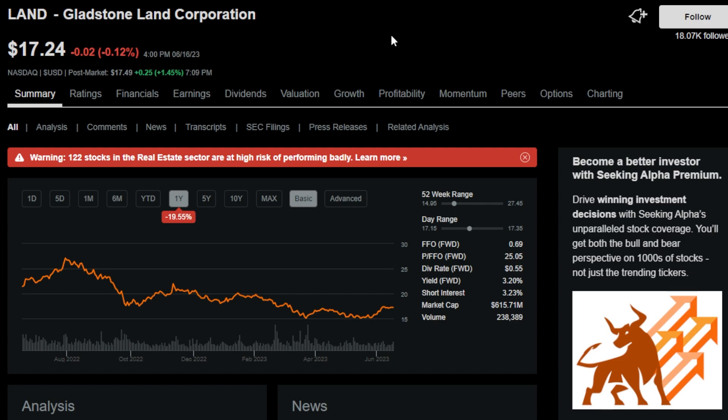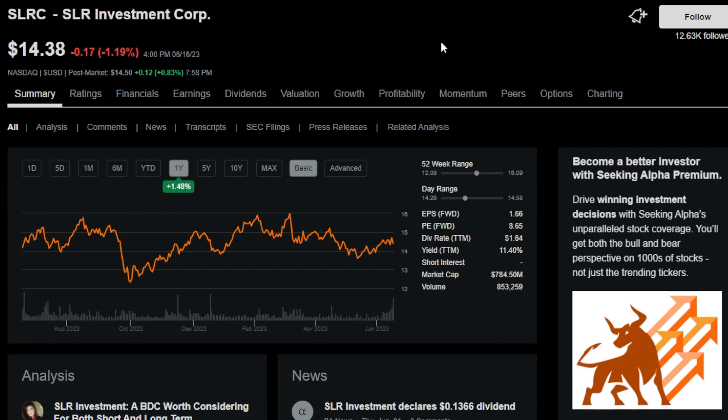Number 8 is another popular one in the dividend community — ticker symbol LAND, or Gladstone Land Corporation. LAND is a specialized REIT with a 3.2% dividend yield and a 7-year uninterrupted dividend streak. The next monthly payer is SLRC, or SLR Investment Corp., an externally managed business development company with a massive 11.5% dividend yield and an uninterrupted dividend streak of around 7 years.